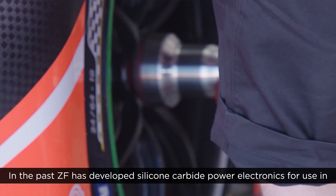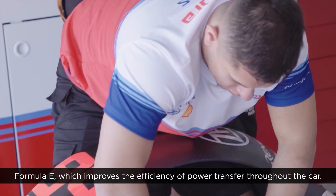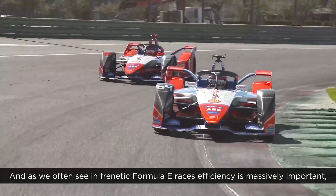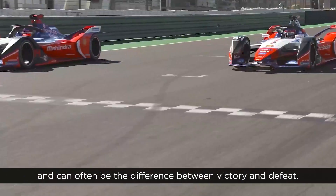In the past, ZF has developed silicon carbide power electronics for use in Formula E, which improves the efficiency of power transfer throughout the car. As we often see in frenetic Formula E races, efficiency is massively important and can often be the difference between victory and defeat.